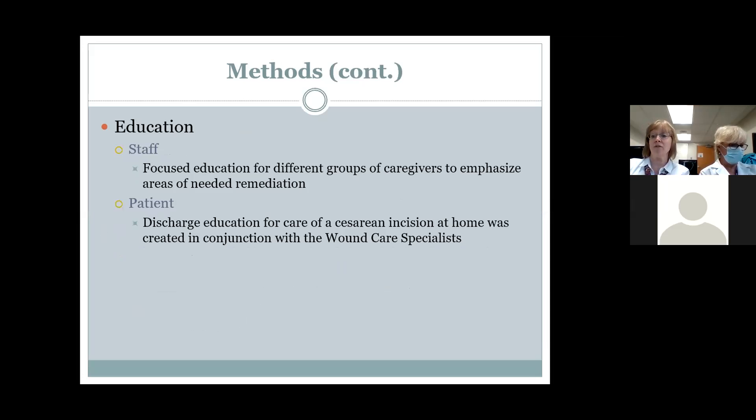We also identified a gap in patient information. When discharging patients, we were basically saying 'keep your incision clean and dry, call your provider' — but what does that actually look like? So we conducted an educational assessment as well.